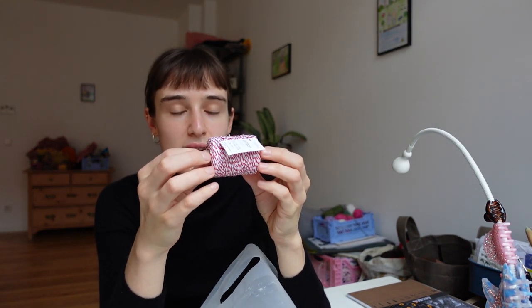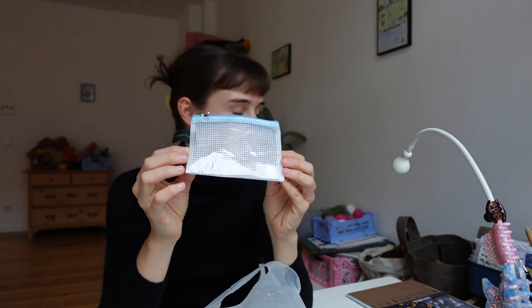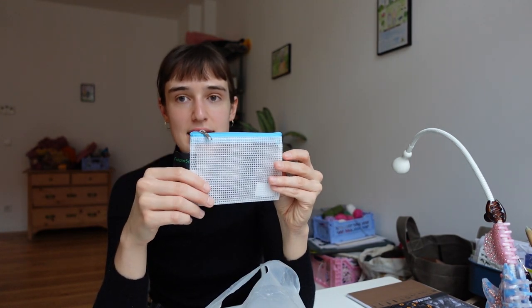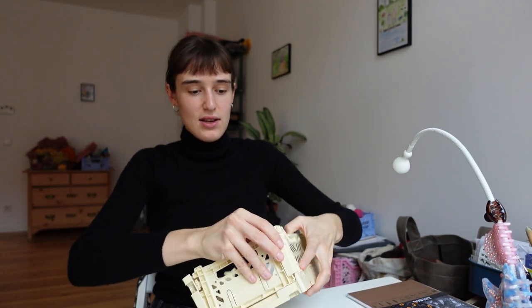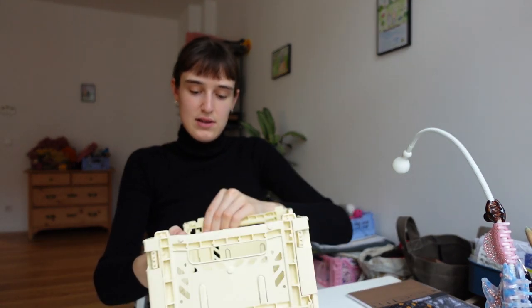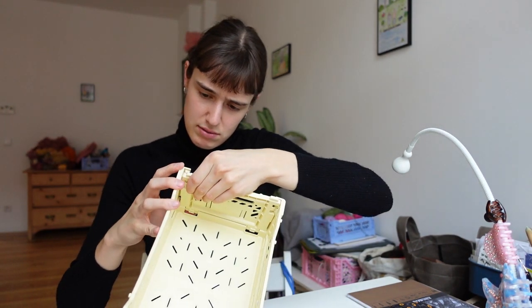I got this string to use for hanging Christmas decorations — I'm planning on crocheting some Christmas tree ornaments, so I'm going to use this to hang them. I got this little pouch; I have many of these to use as pencil cases and pouches to organize things. This one I'm going to use for my SD cards and camera batteries. Also for camera stuff, I'm going to have this little crate to keep all my cables and tripod inside — it comes folded and then you just put it together.